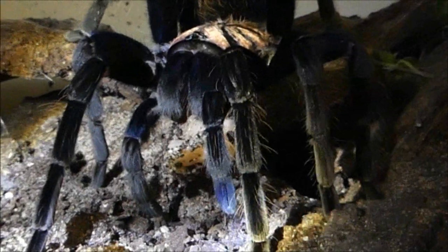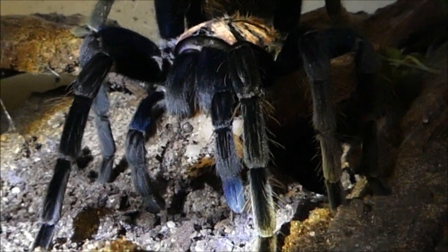Man sollte übrigens nicht verschweigen, dass das Verdauern einer so großen Beute in einem Vogelspinnenterrarium zu Hause mit einer gewissen Geruchsbelästigung einhergeht. Man sollte sich frühzeitig daran erinnern, die Beutereste auch zu entfernen.